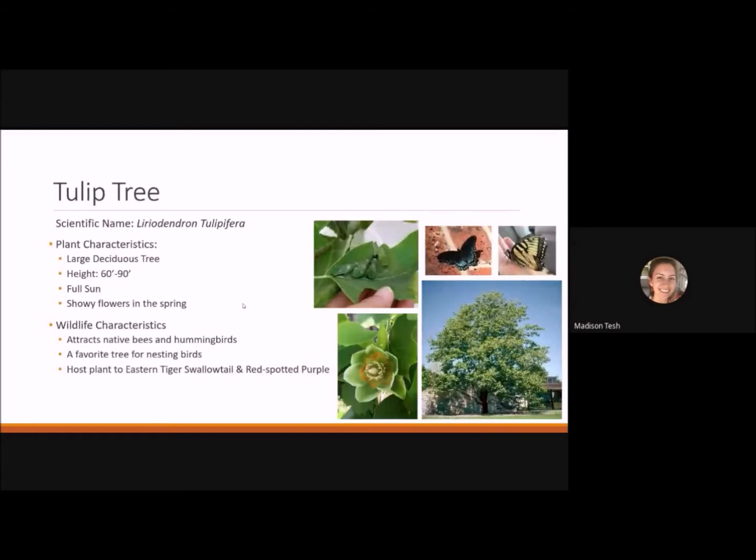The tulip tree is one of my favorites — it's actually blooming now. It's a large deciduous tree reaching 60 to 90 feet tall, best planted in full sun. It has nice showy flowers in spring, though it blooms after leafing out so the flowers can be hard to see. It attracts native bees and hummingbirds, is a favorite nesting tree for birds, and is the host plant for the eastern tiger swallowtail and the red-spotted purple.